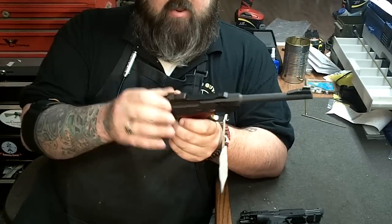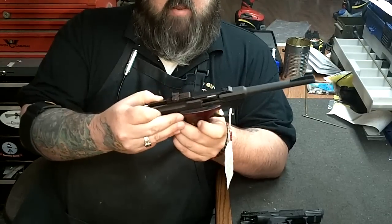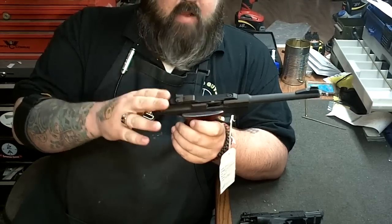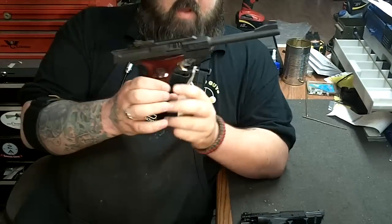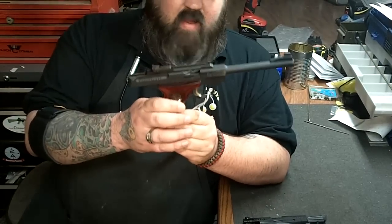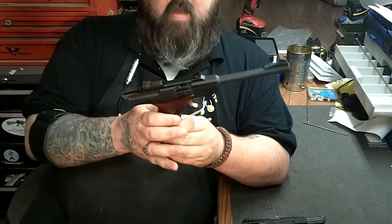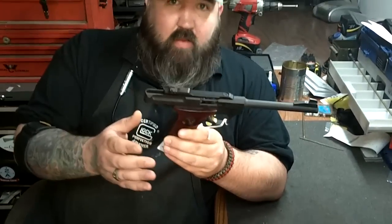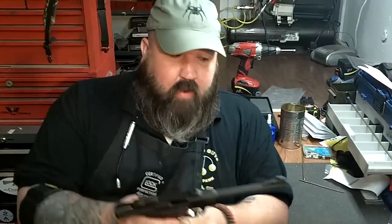It's the same direct blowback principle, but there's a lot less slide to move. Buckmarks — and this is a beautiful Buckmark, and it's for sale by the way — will eat anything you feed through them and run beautifully. The Ruger Mark 2s and Mark 3s are the same way; they're not finicky on their ammo at all.